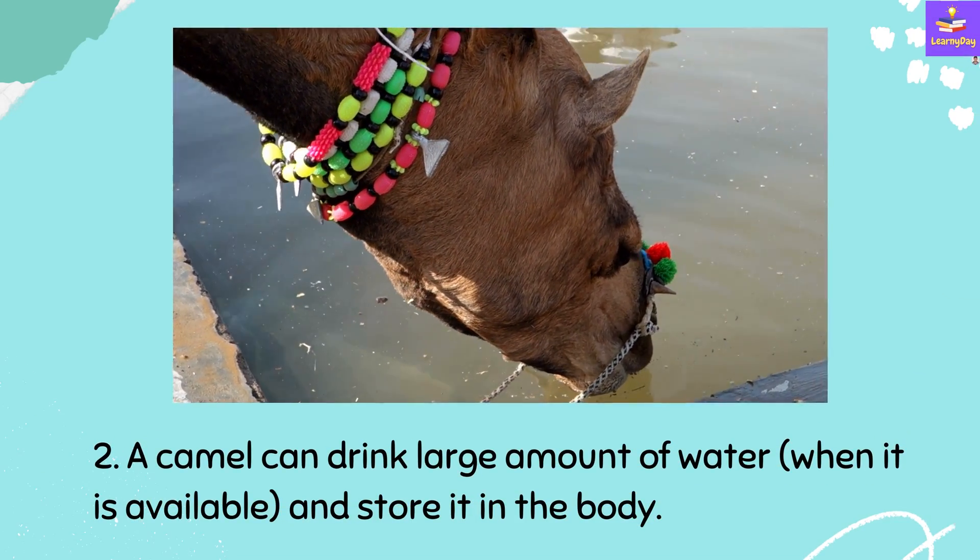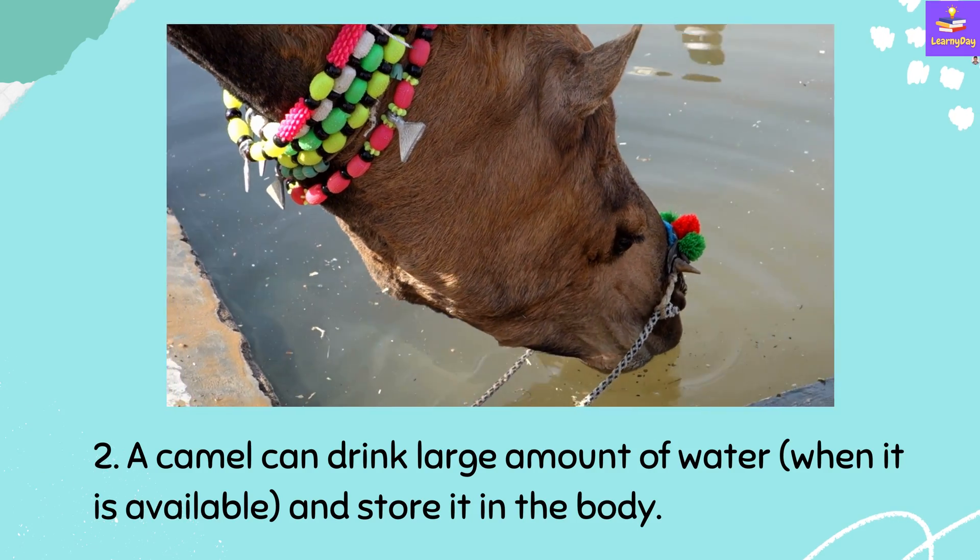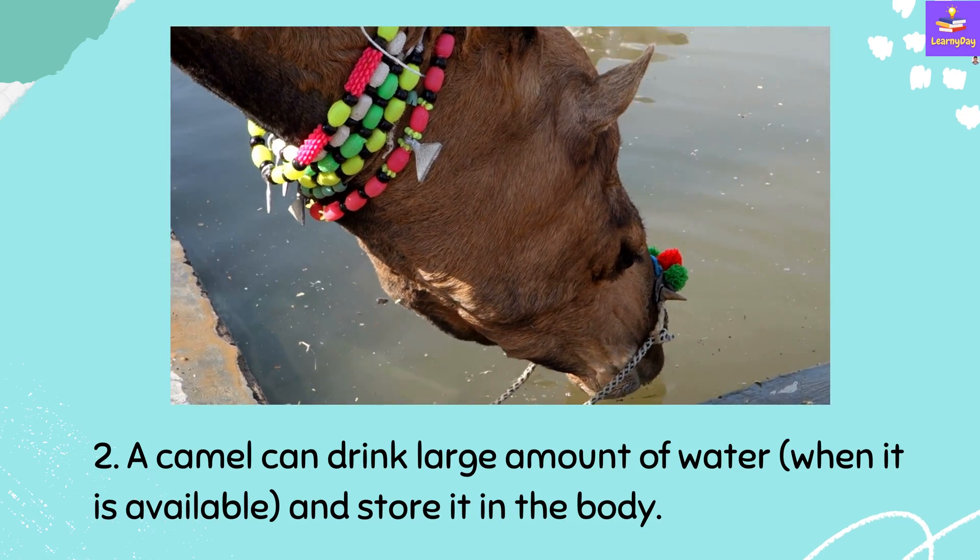Number 2: The camel can drink a large amount of water when it is available and store it in the body.